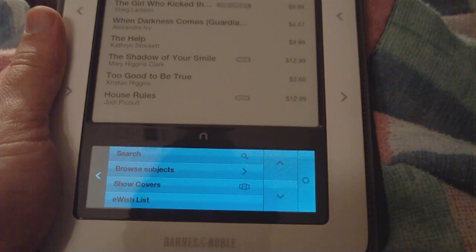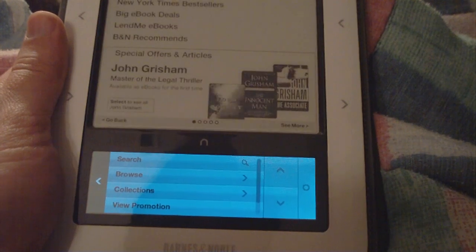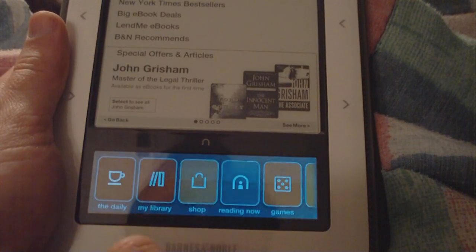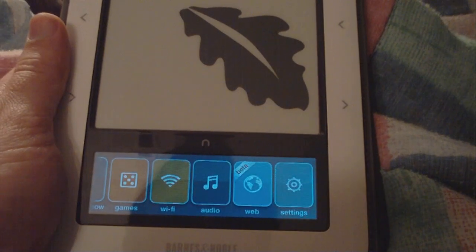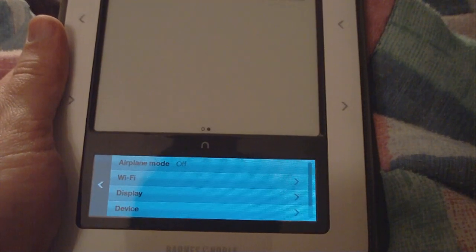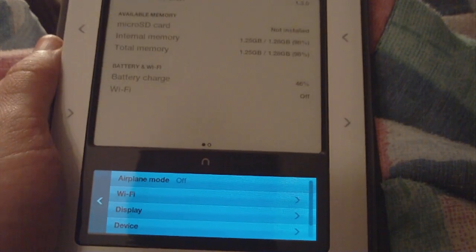But there you have it — the Nook with 1.3 installed. Let's see if it'll tell me what operating system... yep, software version 1.3. Very cool.